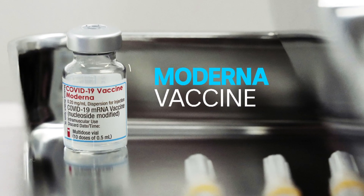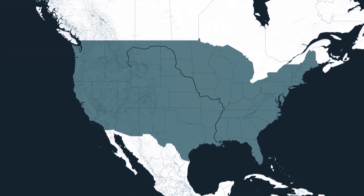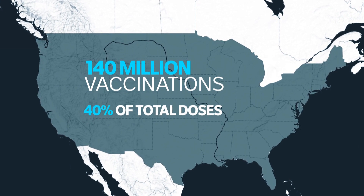This is the mRNA vaccine by Moderna. It's the third to be approved by the Australian regulator. It's been used extensively in the US and accounts for 140 million vaccinations there — that's about 40% of all doses. But it's just gaining ground here, so what do we actually know about it?